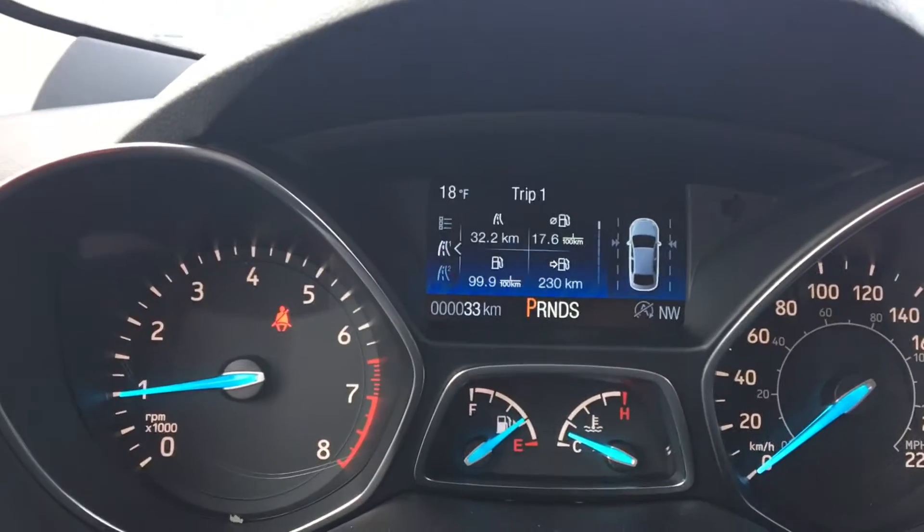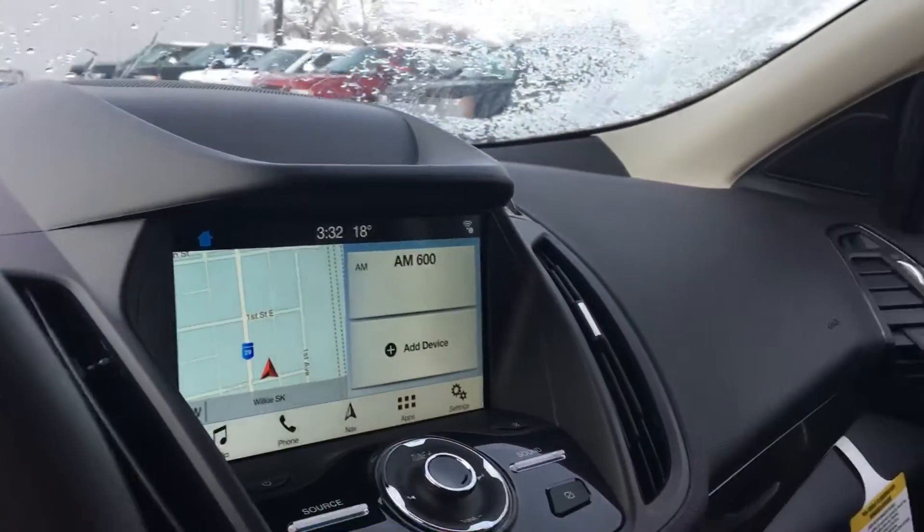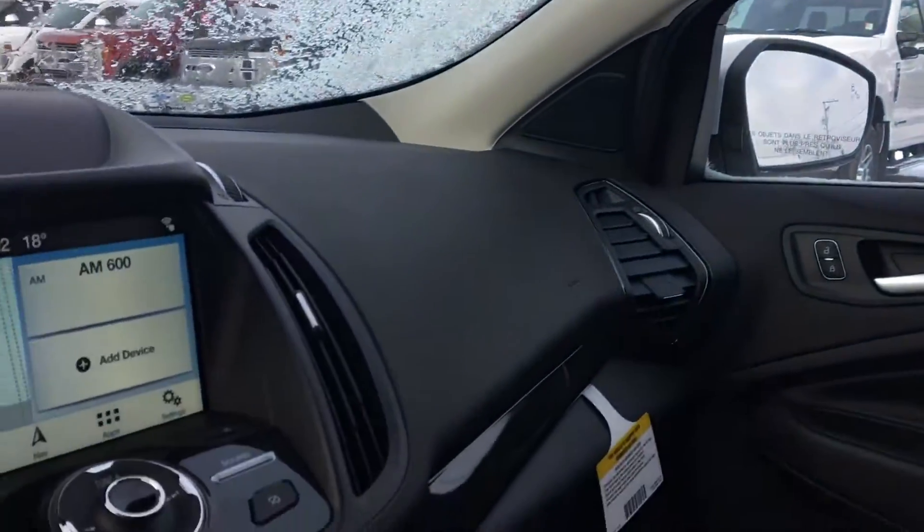Have a look up here — so 33 kilometers on this vehicle. Brand spanking new, very nice. And we also have the nice big moon roof up here, so it goes the whole length of the vehicle. Very fancy.